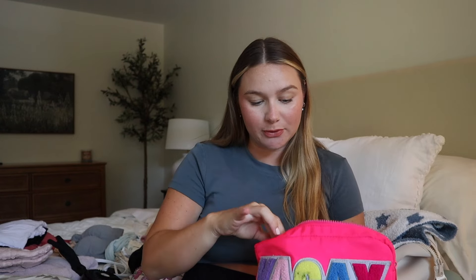My partner Matt also packed a bag with his toiletries and a zip-up sweatshirt so he can do skin-to-skin, plus a few extra pairs of clothes. In my toiletry bag — which is just my normal travel bag — I have q-tips, toothpaste and toothbrush, contact solution and case, shampoo and conditioner, face wash, face lotion, a bar of soap, and glasses. I didn't add anything specific for the hospital stay; this is just the bag I travel with.